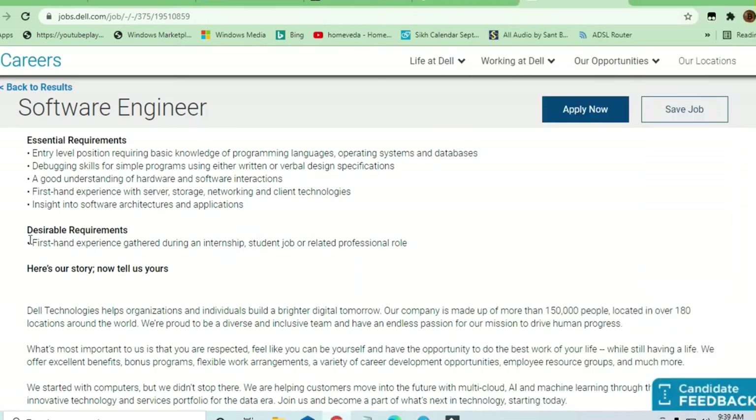They need first-hand experience gathered in an internship, student job, or related professional role. So if you have done any internship, or your basic concepts and coding language skills are strong, you can apply for this job.